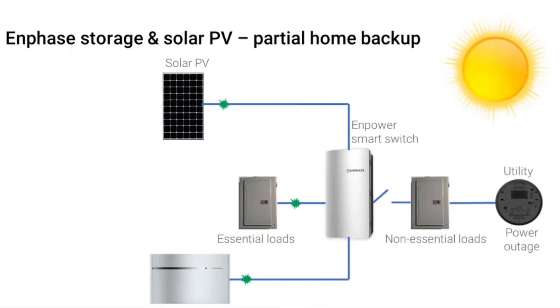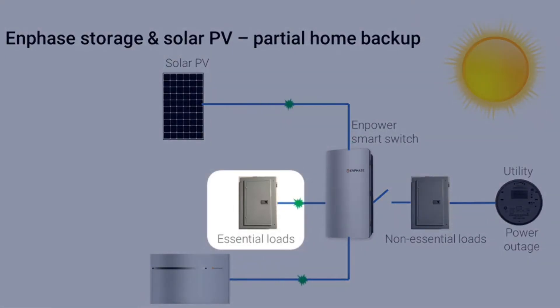A common alternative configuration to whole home backup is a partial home backup. It often is the case that an energy storage system sized to meet all of the power requirements of a home will be relatively large, and the price may be shockingly high. With a partial home backup configuration, only specific electrical circuits considered essential will be powered by the storage system during an outage. The goal is to ensure that the essential needs of the home are met during a grid outage while minimizing the size and cost of the energy storage system.